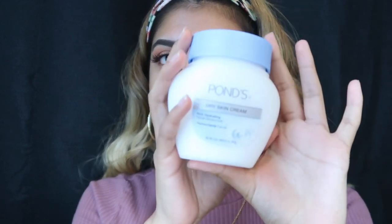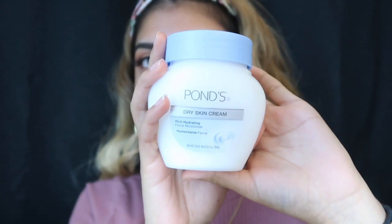So I'm starting off by moisturizing my face. In my last video I mentioned that I used the pod dry skin cream, which is this. I'm just going to add that all over my face to moisturize it.